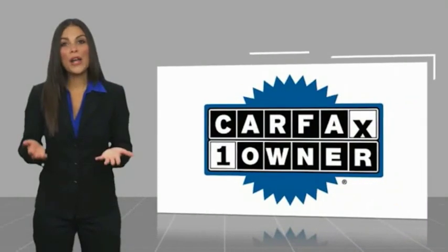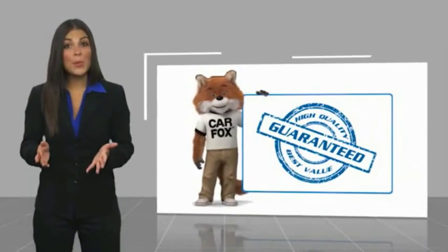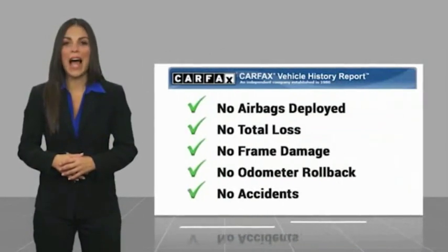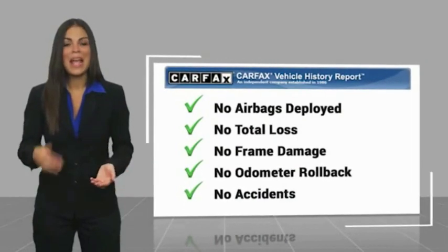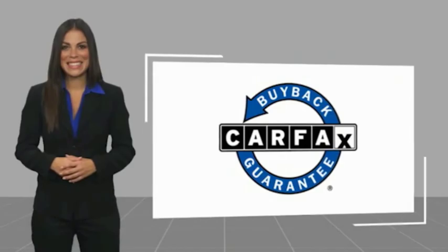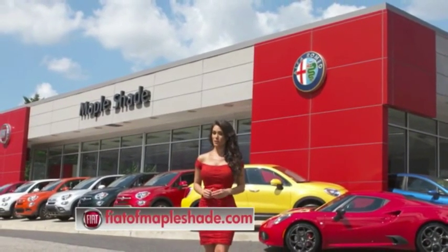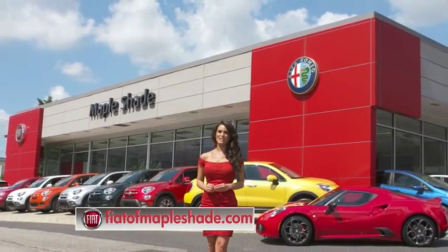This is a one-owner vehicle with a Carfax Vehicle History Report. Be sure to find a complimentary copy of this report online or contact the dealership. This vehicle qualifies for the Carfax Buyback Guarantee. We're located on Route 38 in beautiful Mapleshade, New Jersey, or online at fiatofmapleshade.com.